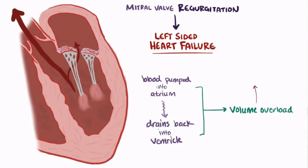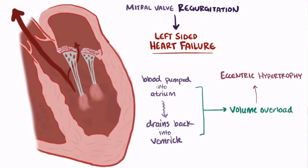To better manage this larger volume, the left side of the heart undergoes eccentric hypertrophy, where new sarcomeres are added in series to existing ones, and so it grows larger. This compensation works for a while, but eventually the left ventricle might not be able to keep up, and it can lead to left-sided heart failure.